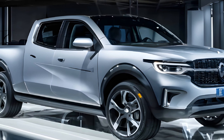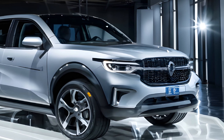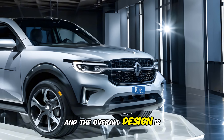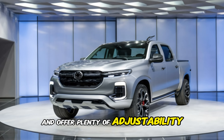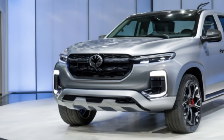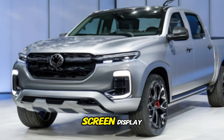The interior of the VF Wild Pickup is spacious and comfortable. The materials used throughout the cabin are high quality, and the overall design is clean and modern. The front seats are supportive and offer plenty of adjustability. The rear seats are also comfortable, with ample legroom and headroom. The infotainment system is easy to use and features a large touchscreen display.